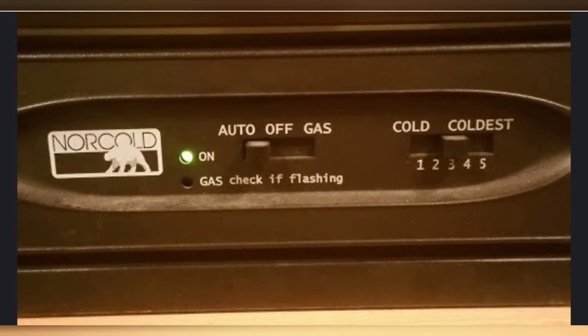My second consideration is having a refrigerator that operates on electricity and propane. There will be times when you don't have access to electricity, and it sure is nice to be able to keep your food cold with propane.